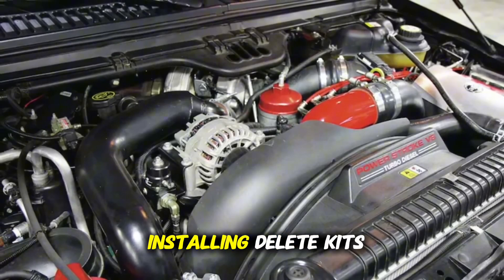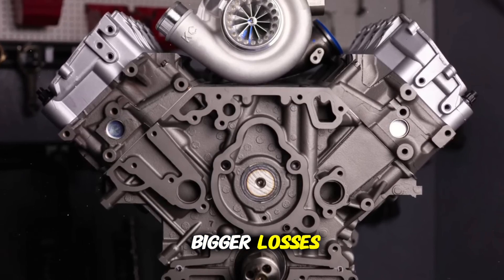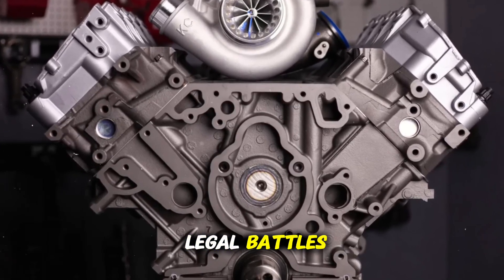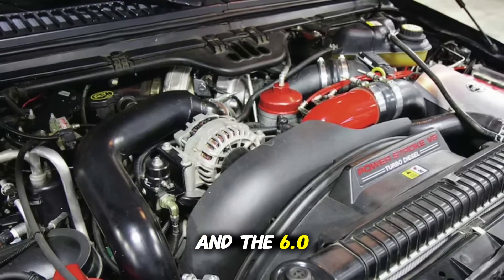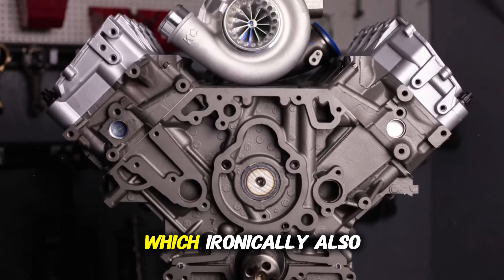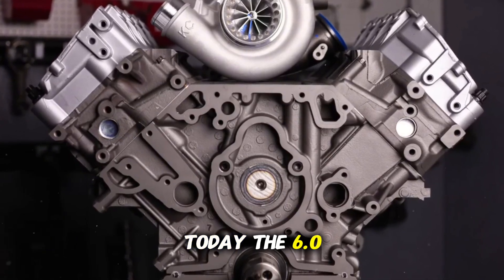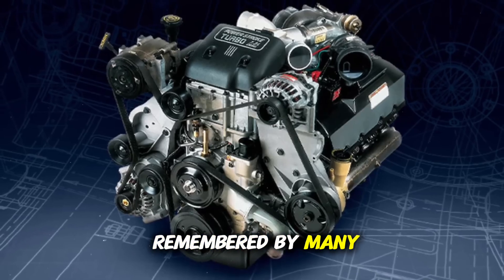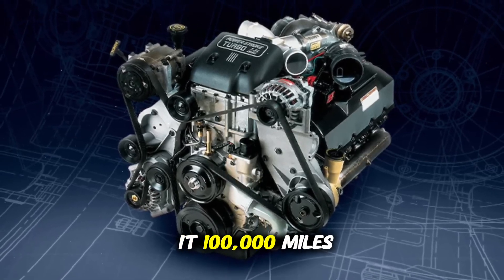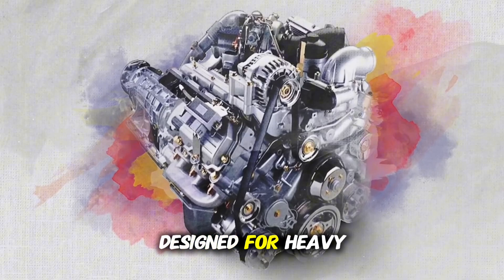Many ended up installing delete kits or even completely replacing the engine to avoid even bigger losses. The impact was so negative that Ford and Navistar entered legal battles and the 6.0L engine was eventually replaced by the 6.4L, which, ironically, also had its own problems. Today, the 6.0L Power Stroke is remembered by many mechanics as a classic example of an engine that couldn't make it 100,000 miles without headaches — something unacceptable for vehicles designed for heavy-duty work.